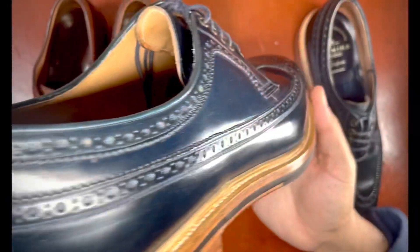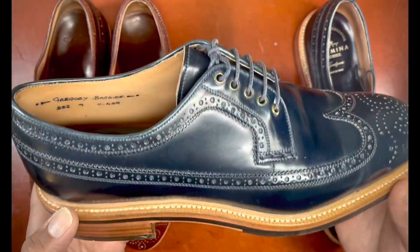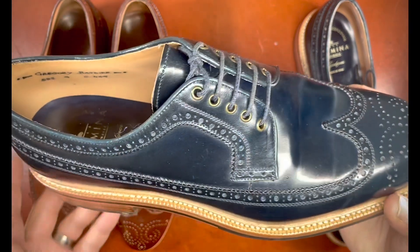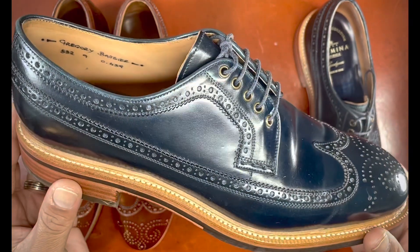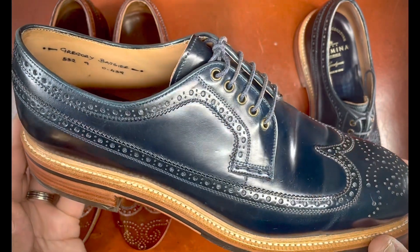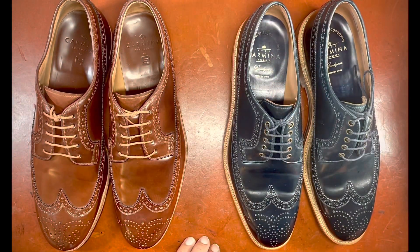The long wing blucher is a fairly casual shoe that had for some time fallen out of favor — very popular in the 50s, 60s, 70s, and 80s, but in the 90s and 2000s oxfords and other styles became more prominent in the workplace. This is why companies such as Florsheim, Nettleton, Hanover, and others who were known as producers of the long wing style essentially went out of business.